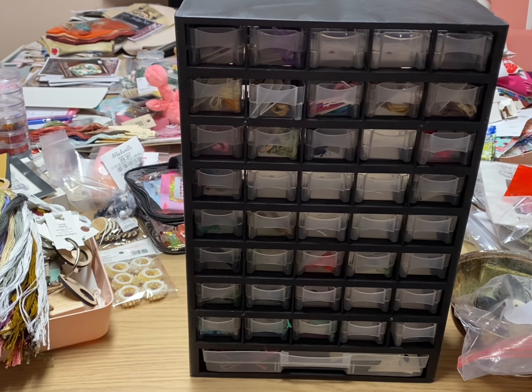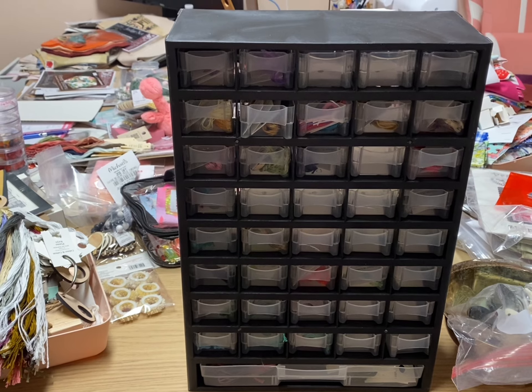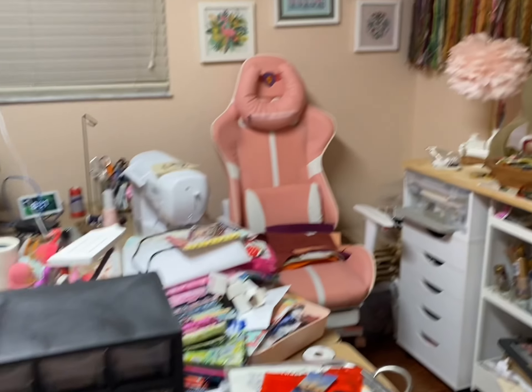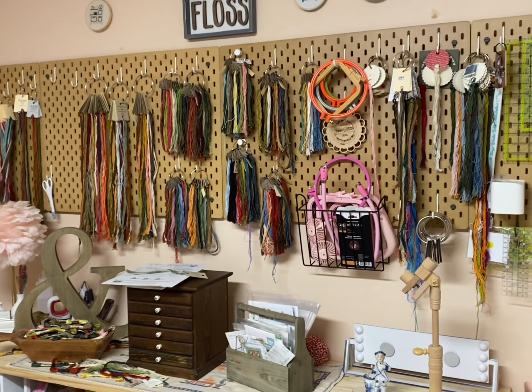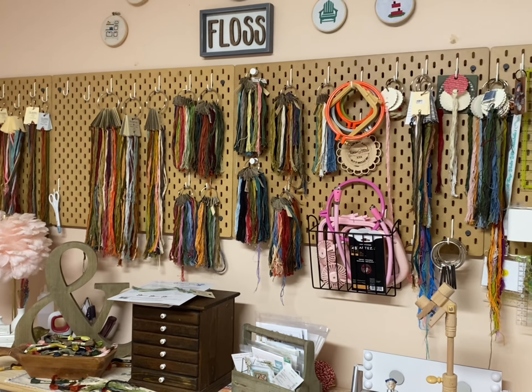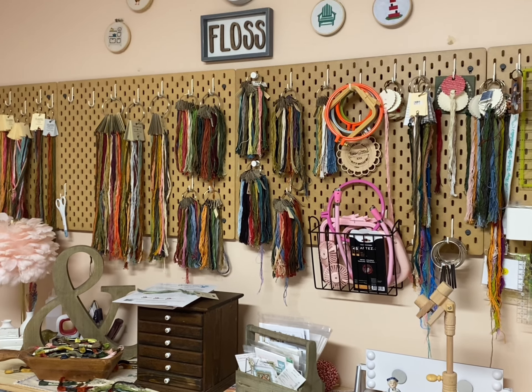I do have a second one, and I need to find a third — my husband found them at Harbor Freight. Then we're going to mount them back over there on my board, but my husband threw his back out. When I say he threw his back out, he has been laying on the floor in our den all day.